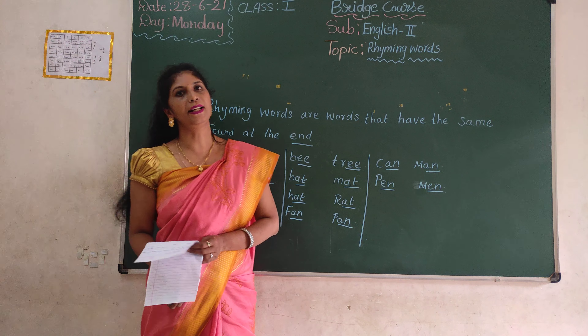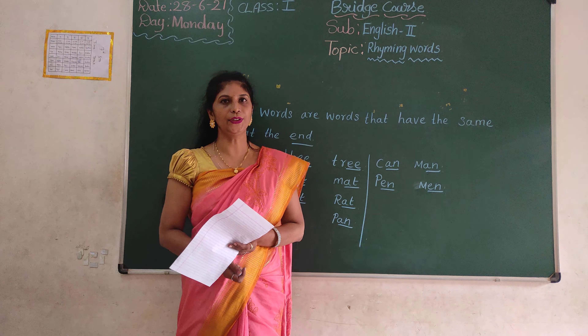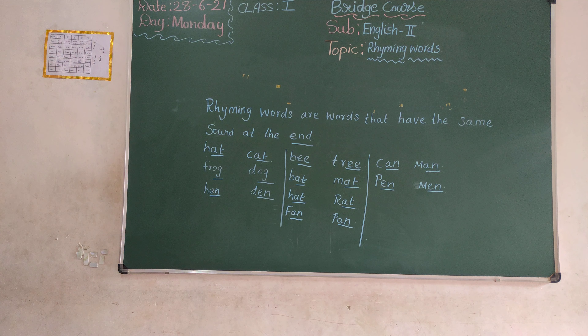Understood, children? Okay, children, we will see in the next class. Thank you, children. Thank you.